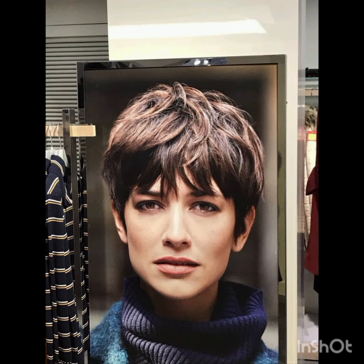A pixie cut is a chic and daring hairstyle that exudes confidence and style. With its short cropped length and closely shaved or tapered sides, this timeless haircut typically features longer layers on top that allow for versatility in styling — whether slicked back for a polished look or tousled for a more casual vibe. It's a popular choice among those seeking a bold change or wanting to highlight facial features, as it can accentuate eyes, cheekbones, and jawlines. The pixie cut is celebrated for its low maintenance, requiring minimal styling time and product compared to longer hair styles.